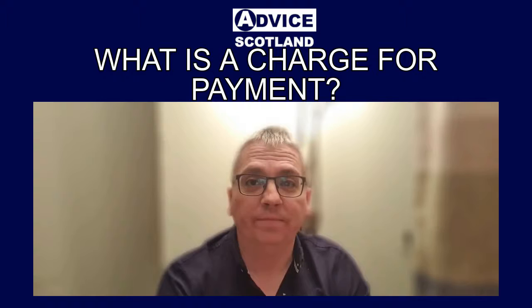Once a sheriff officer serves on you a charge for payment, you've got 14 days to pay your debts in full.